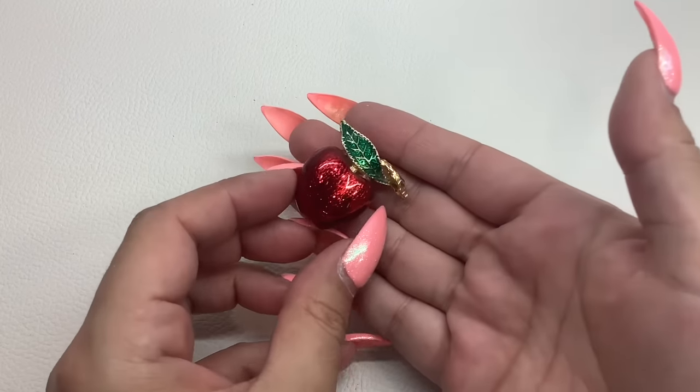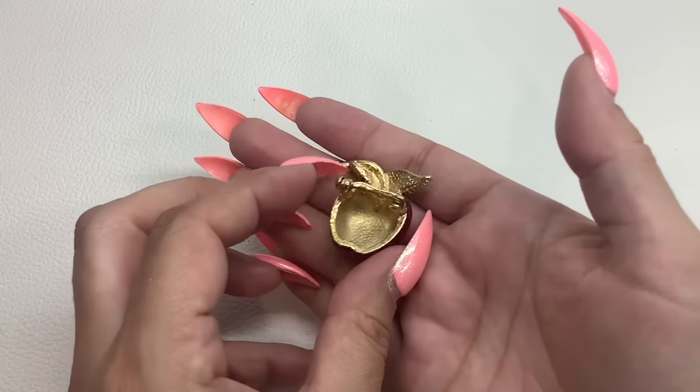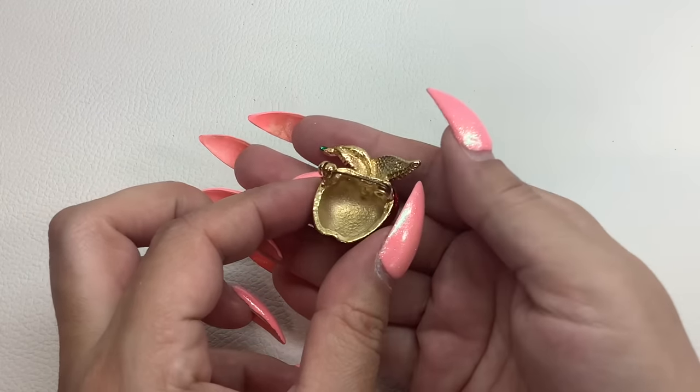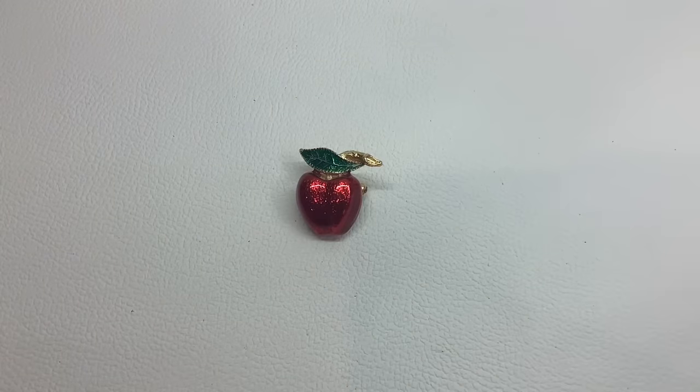Here is a really nice red enamel apple brooch with green on the leaf. No maker marks. Really, really great condition. It is number 37 and we'll do that for $5.